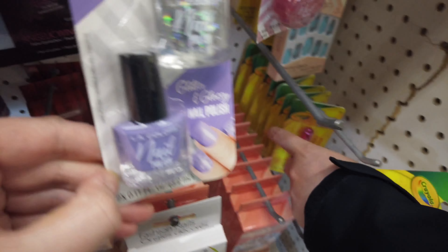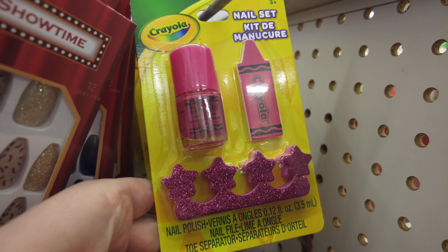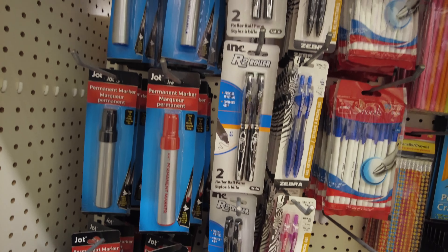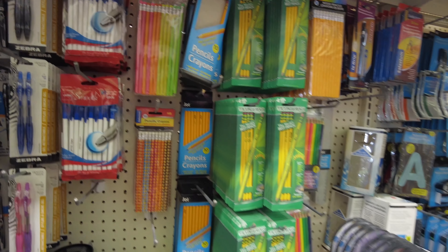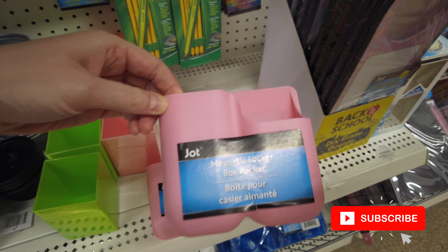There's some LA Perfect Color nail polish and lots of cute Crayola nail polish and lip balm and lip glosses. There's a phone loop that you can stick on the back of your phone. And still lots of school supplies.